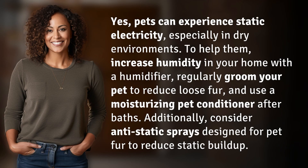Yes, pets can experience static electricity, especially in dry environments. To help them, increase humidity in your home with a humidifier. Regularly groom your pet to reduce loose fur, and use a moisturizing pet conditioner after baths.